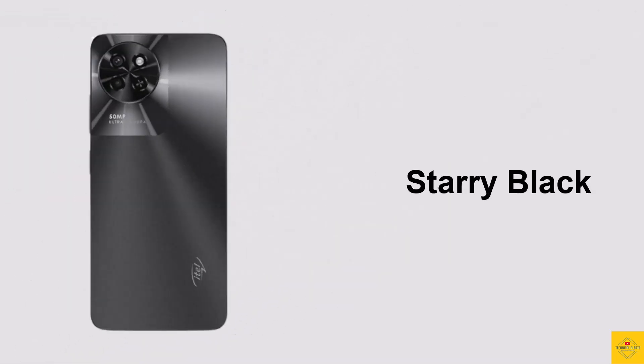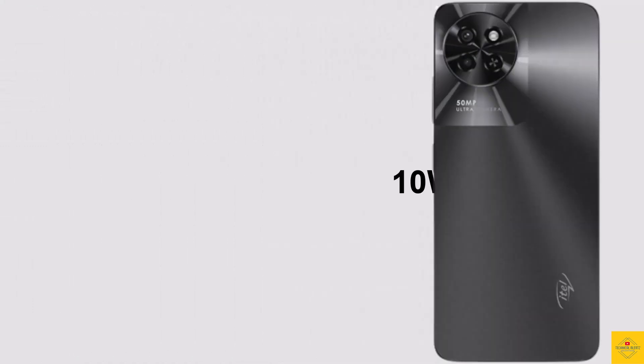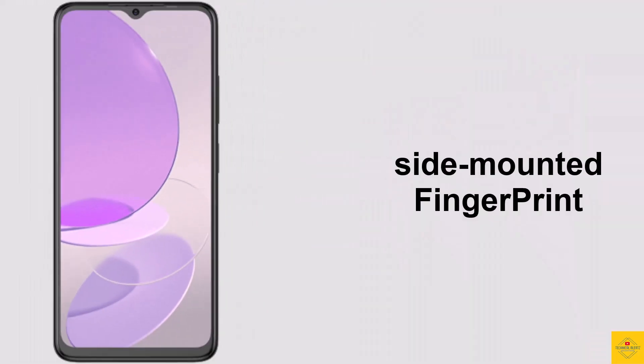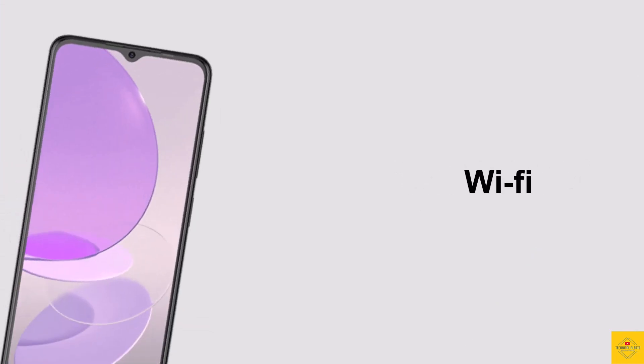The device is backed by a massive 5000mAh battery with 10-watt charging support. Additionally, the phone features a side-mounted fingerprint sensor and AI face unlock.